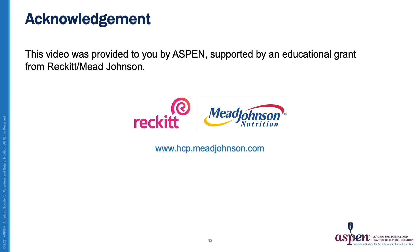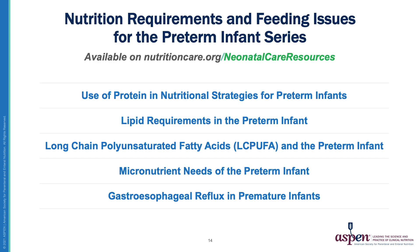This video was provided to you by Aspen and supported by an educational grant from Reckitt Mead Johnson. This five-part video series on the nutrition requirements and feeding issues for the preterm infant will be available on the Aspen website at nutritioncare.org/neonatal-care-resources.